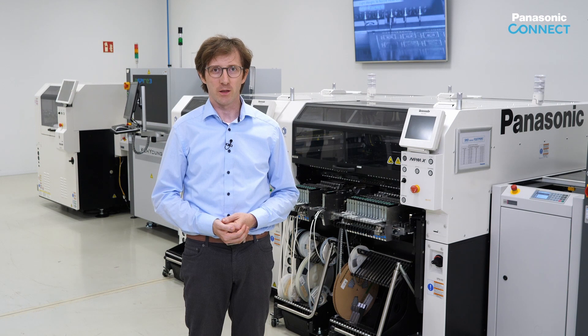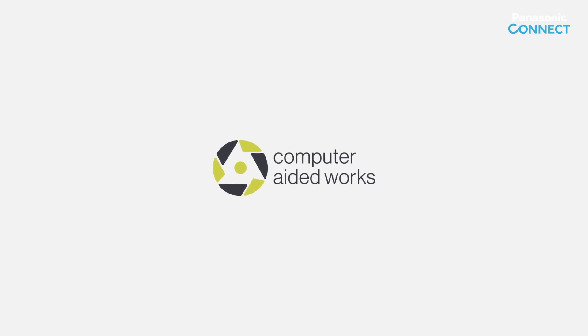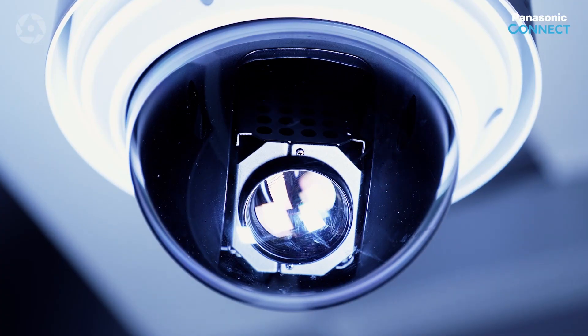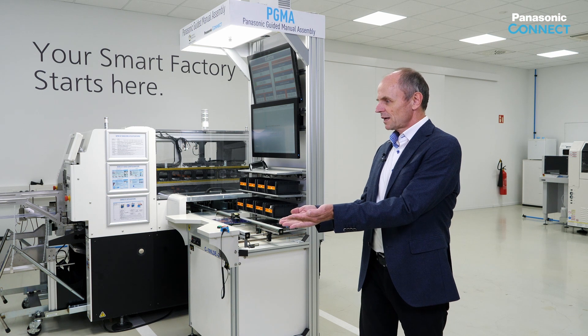Now we develop together with our technology partner Computer Aided Works from southern Germany a manual guided THT solution. Today we show you our computer aided workstation.